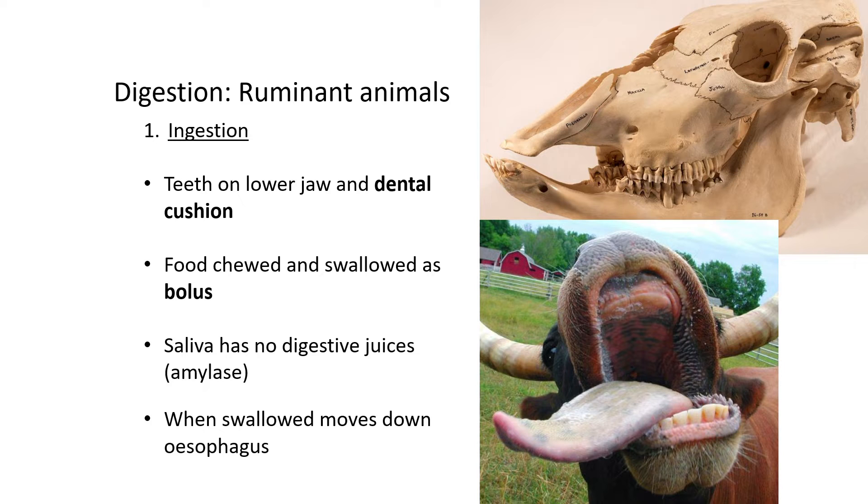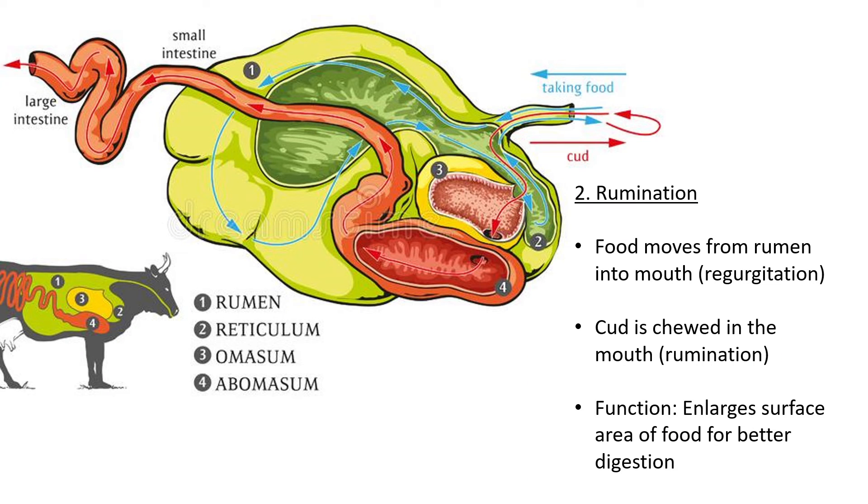A bolus specifically is food that has been chewed, mixed with saliva, and then swallowed down the esophagus. The saliva of a cow has no digestive juices — specifically no amylase. Amylase is the enzyme that digests carbohydrates, and cows do not have it in their saliva, so it can't help with digestion the way it does in humans. When swallowed, the bolus moves down the esophagus and eventually goes to the rumen.